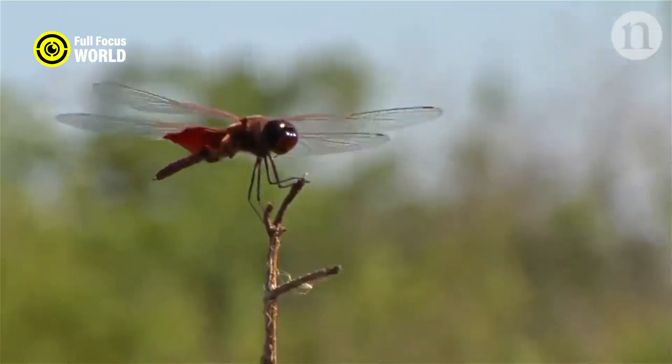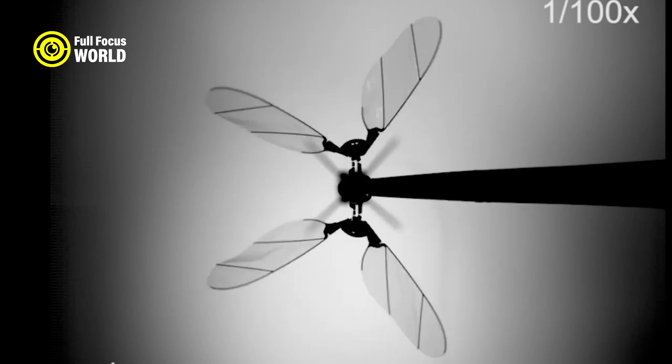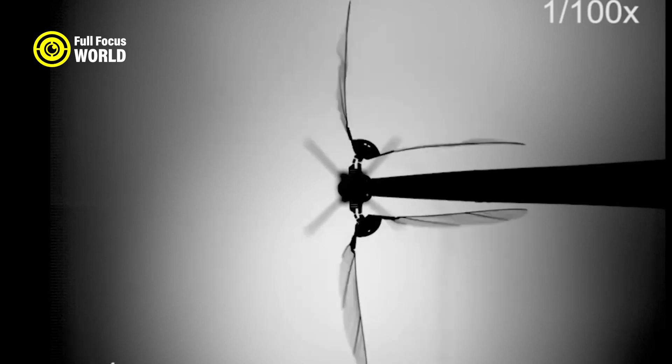The robot bee is equipped with sensors, cameras, and microphones that allow it to navigate its environment and collect information.